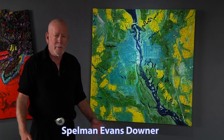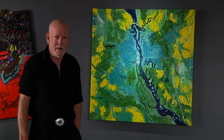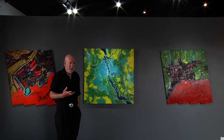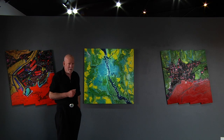I'm Spelman Evans Downer, talking about my Abstracted Directions exhibition at the Yucca Valley Art Center. I'm here at the Russian invasion of Ukraine section. I want to give a little bit of background about my interest in battlegrounds as a subject.